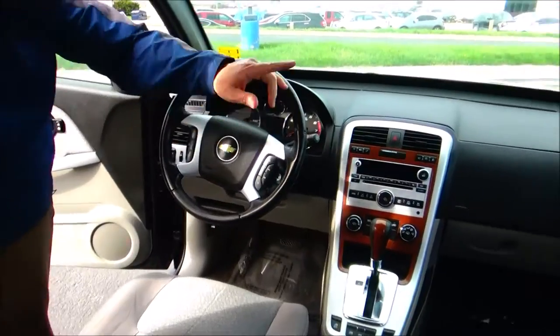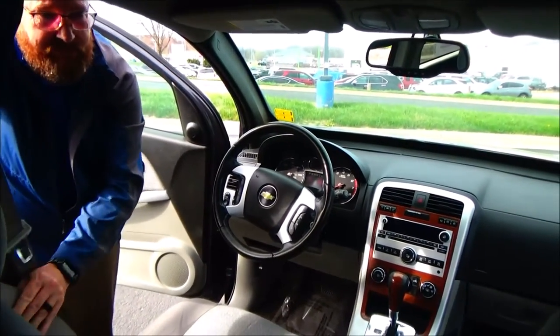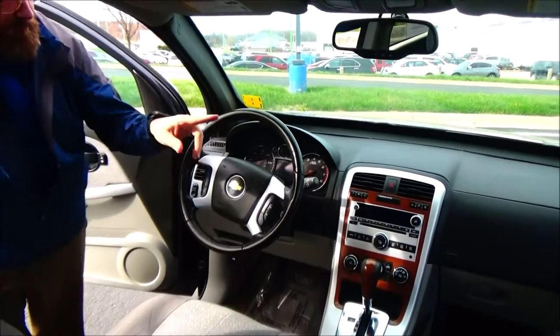On the interior, driver and passenger side airbags. Side impact airbags — maybe, maybe not. Just driver and passenger airbag confirmed.